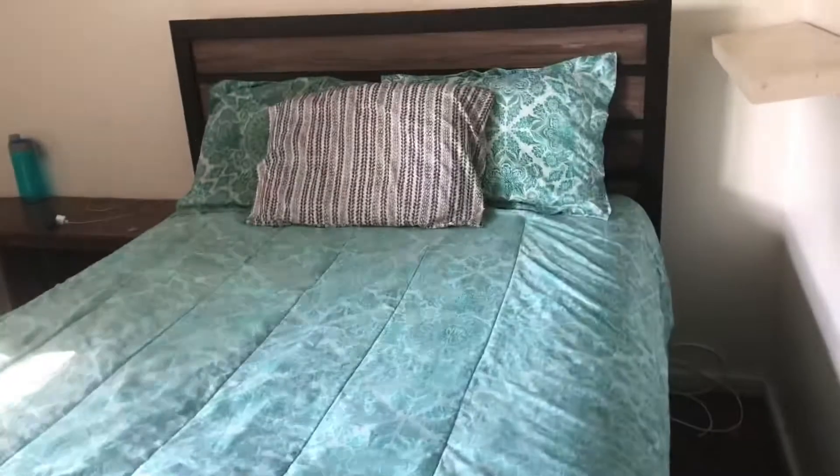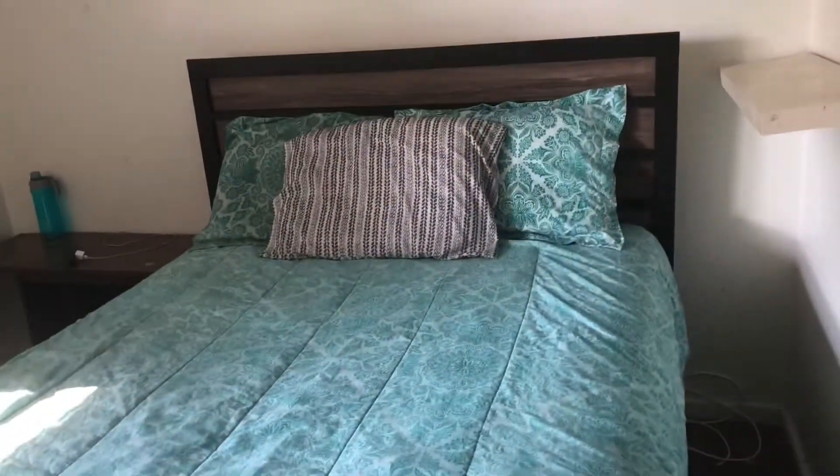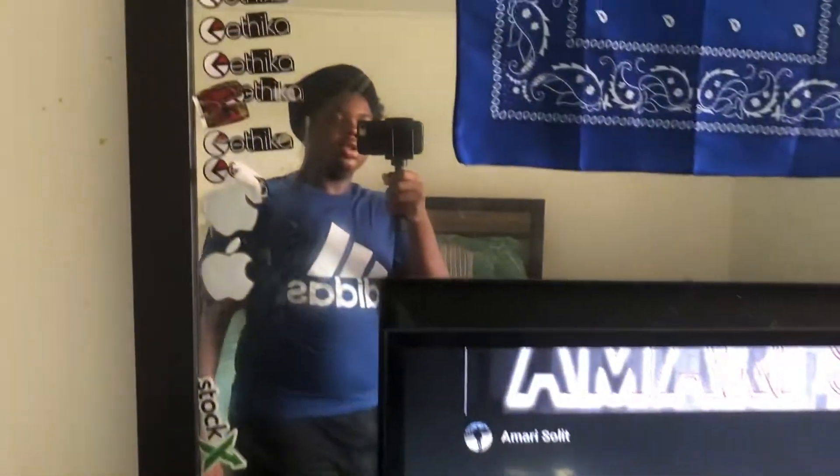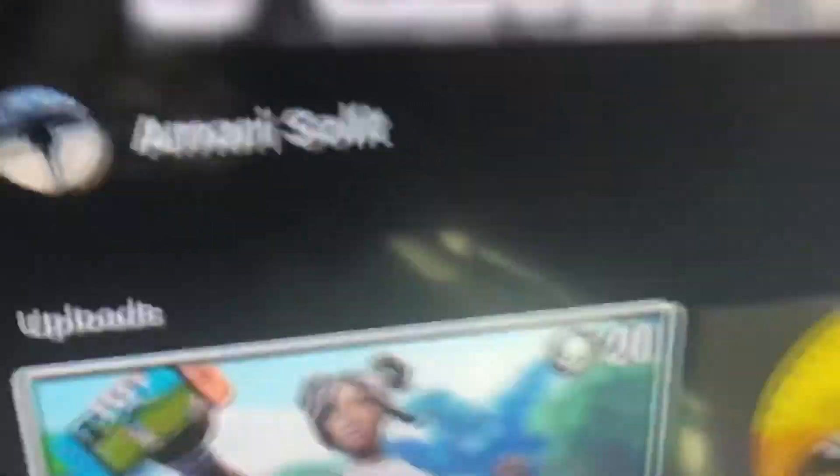First thing you see when you walk into my room is my bed right here — I don't know what size bed this is. The next thing you're gonna see is my dresser. You see me right there? And then you got my TV — go subscribe to the channel, y'all. Y'all see me in this little mirror and my dresser and stuff.